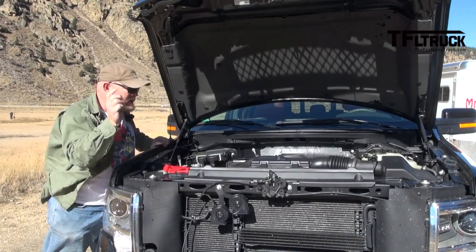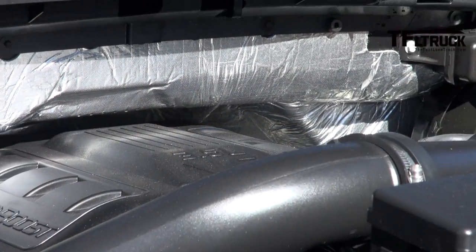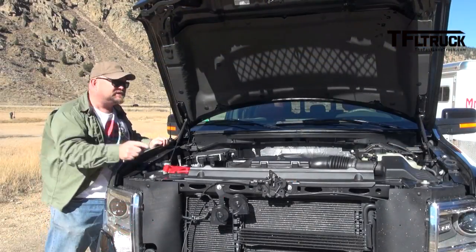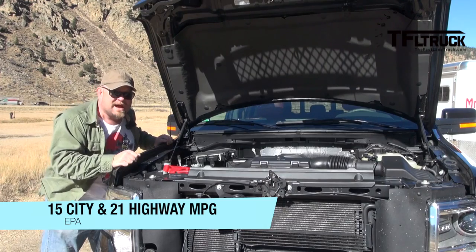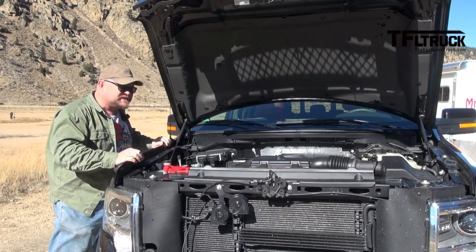Return of the turbo. Indeed, this is the EcoBoost 3.5 liter. It puts out 365 horsepower, but more importantly, 420 pound-feet of torque. It's hooked to a six-speed automatic transmission and as it sits, it can tow a maximum of 9,600 pounds. So we're going to go over its ability as well, but I am positive this is going to do well.